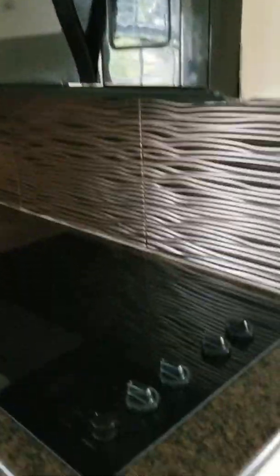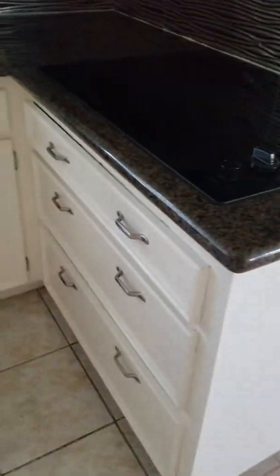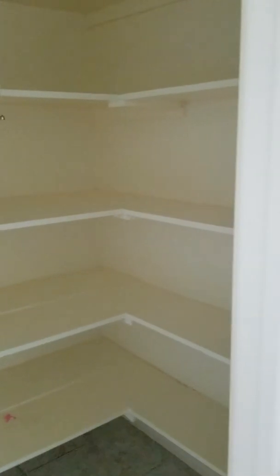There's a double-sided refrigerator, double sink, dishwasher, microwave, and a four-burner range. There are drawers for storage, a walk-in pantry, and then a really good-sized laundry room with cabinets.